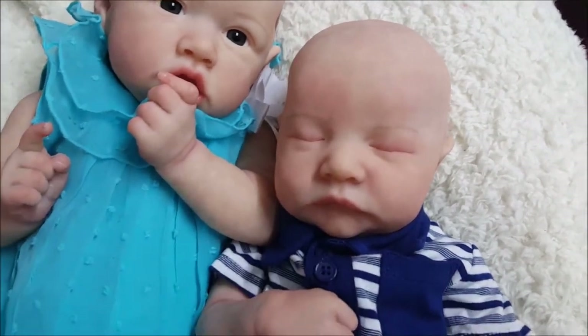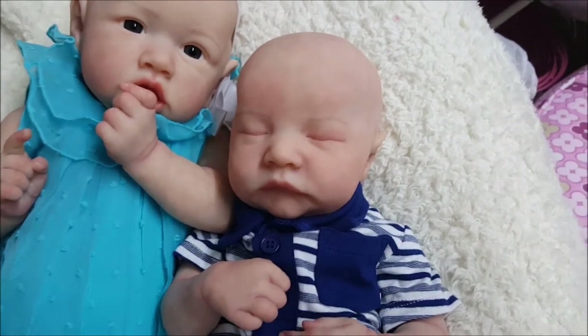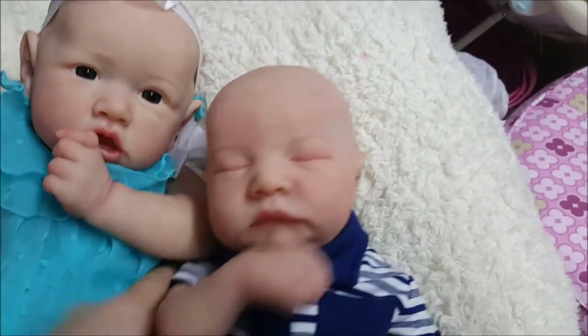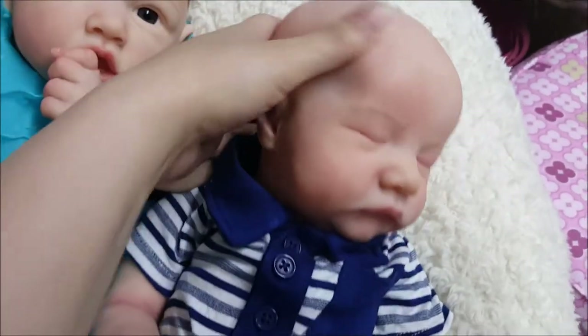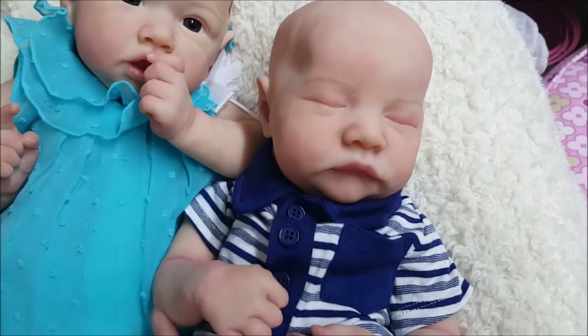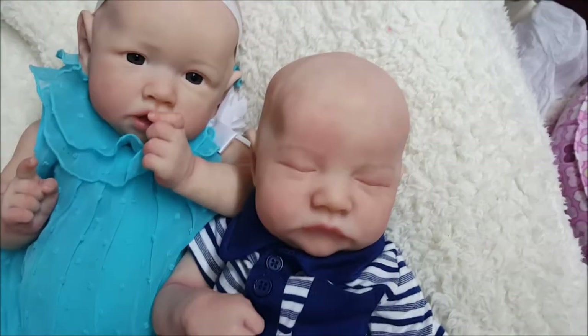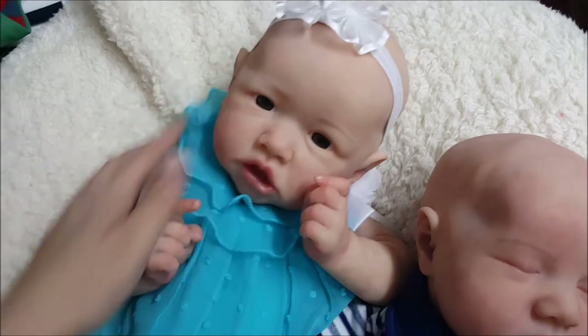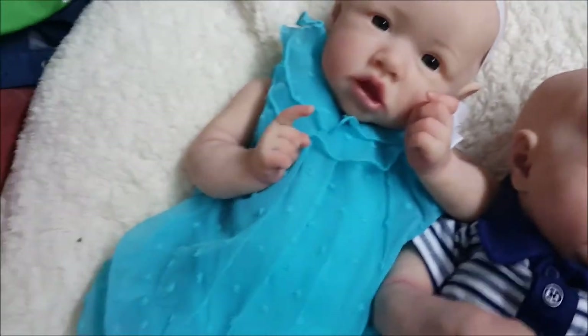His eyebrows are not at all what I had envisioned for him, and for that reason — plus the other reason that I love him so much — this one's going to be mine. I'm undecided if I'm going to be able to make another Levi in time for the doll show; that's kind of up in the air.